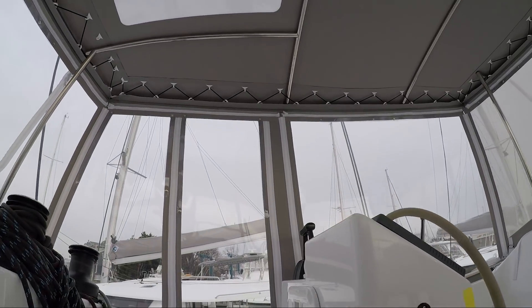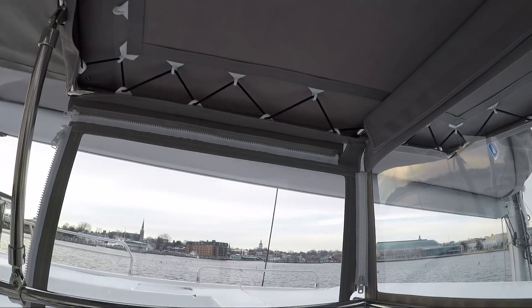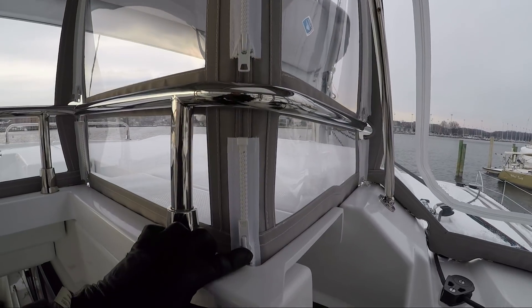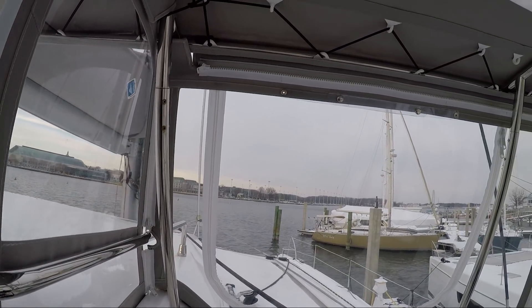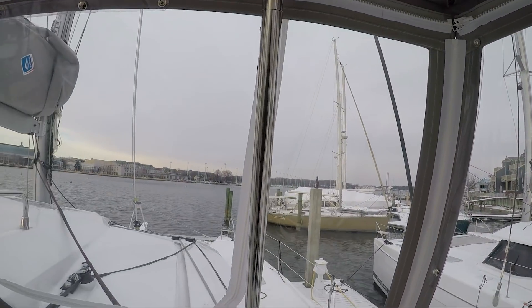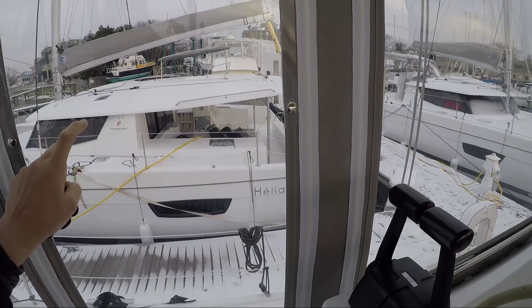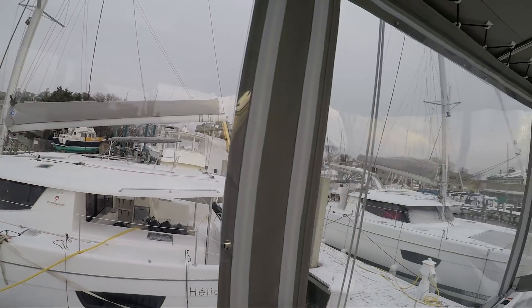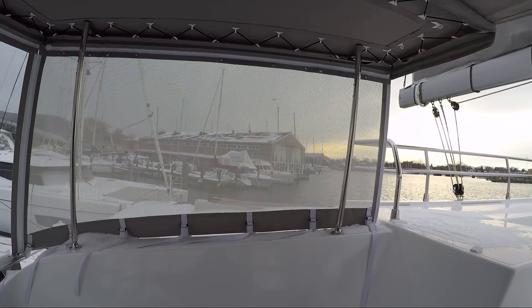Completely enclosed, 360 degrees. It comes from the factory with just the rooftop, and they install the Isinglass and all the zippers. They did great with all the details — split the zippers between the railings, complete with a window to unzip, an Isinglass door, and little Isinglass roll-ups.